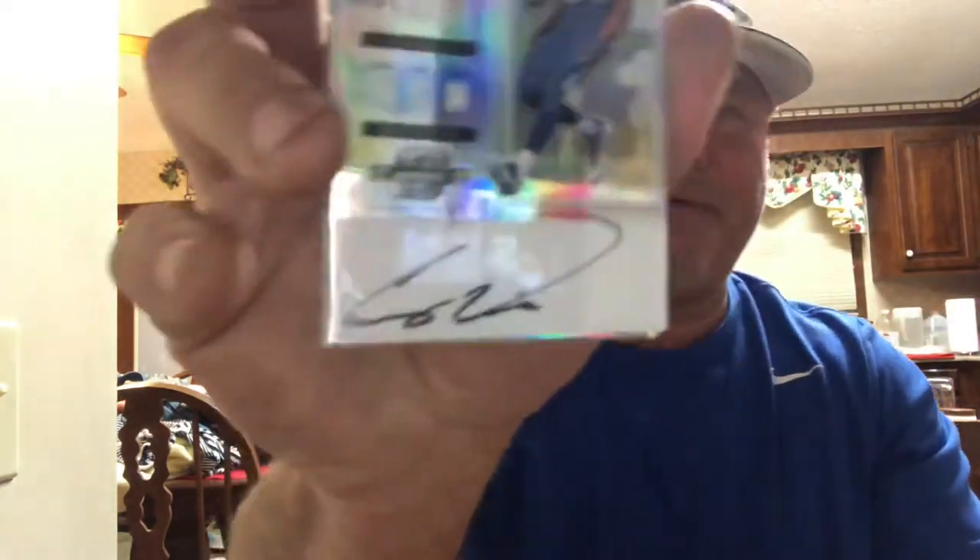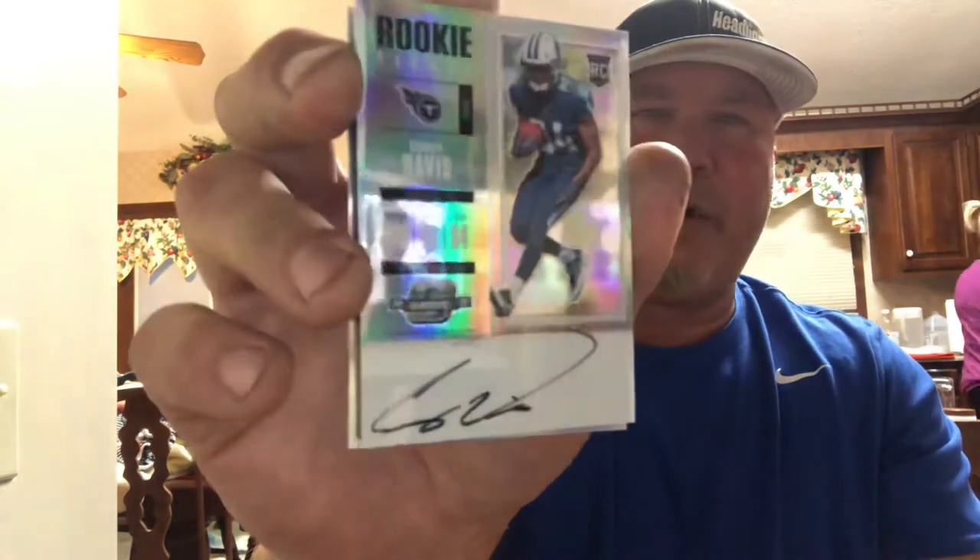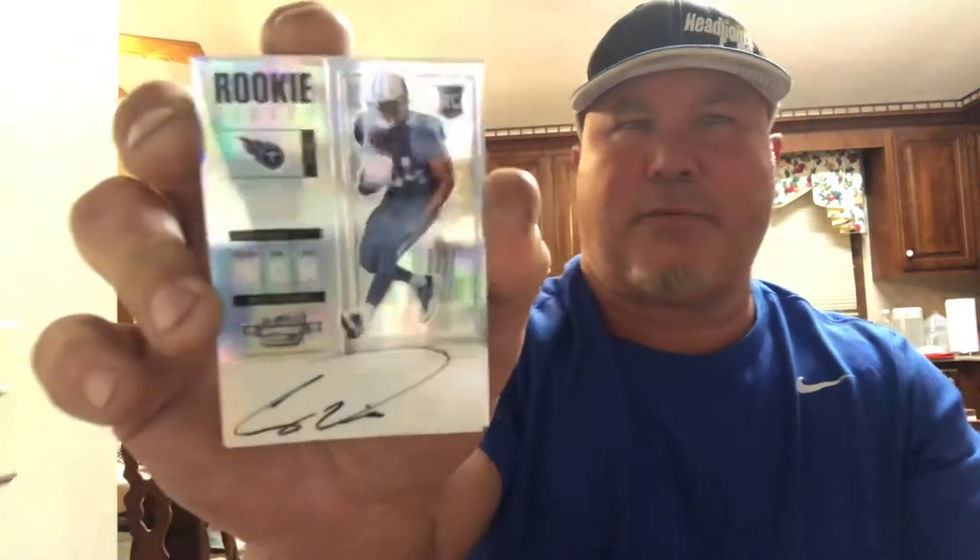Corey Davis looks like a base, it's not numbered. And the next card is an on-card auto.